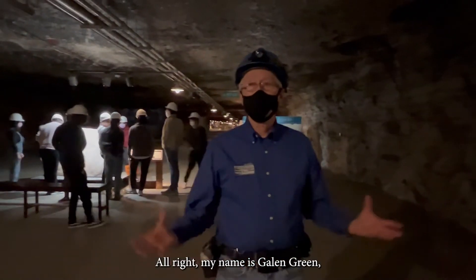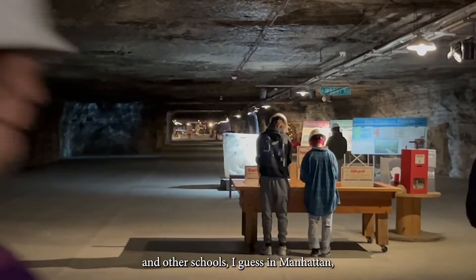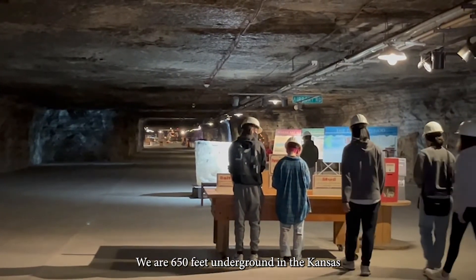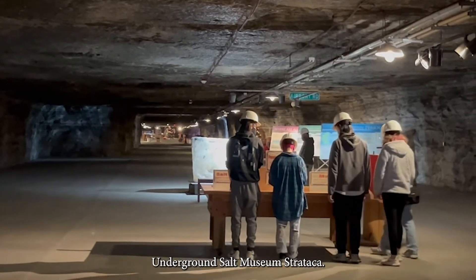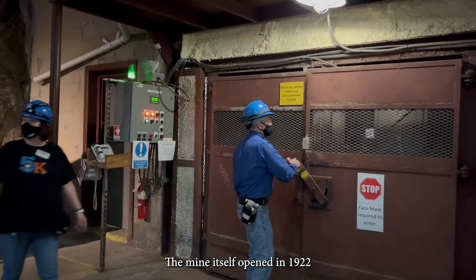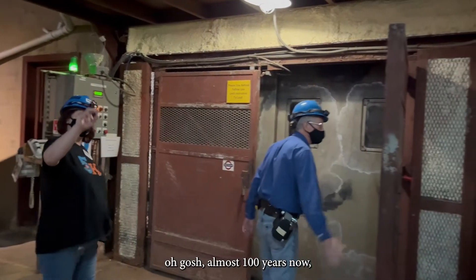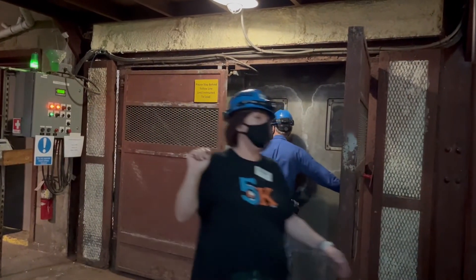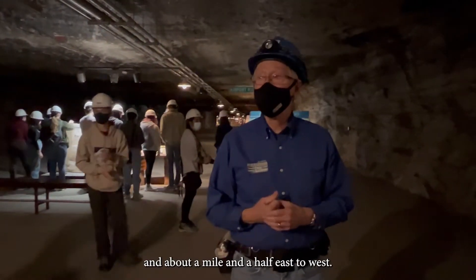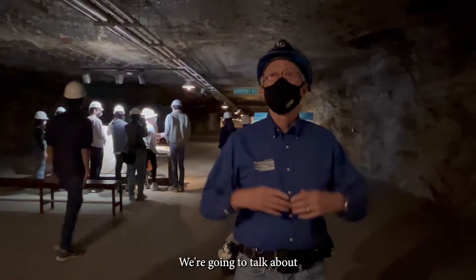My name is Galen Green and I'm the tour guide for this group from Manhattan High School and other schools in Manhattan. We are 650 feet underground in the Kansas Underground Salt Museum. The mine itself opened in 1922 and has been in operation for almost 100 years. It's about two and a half miles from north to south and about a mile and a half east to west.